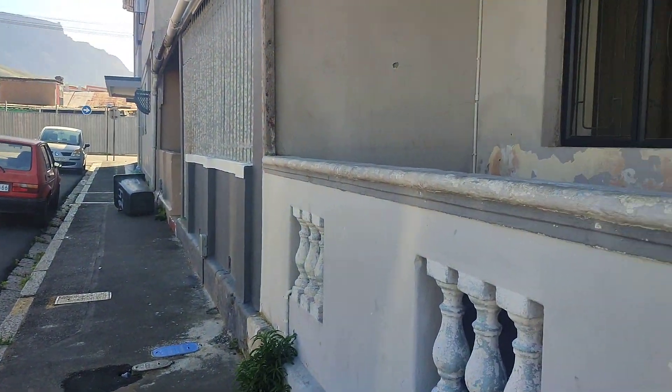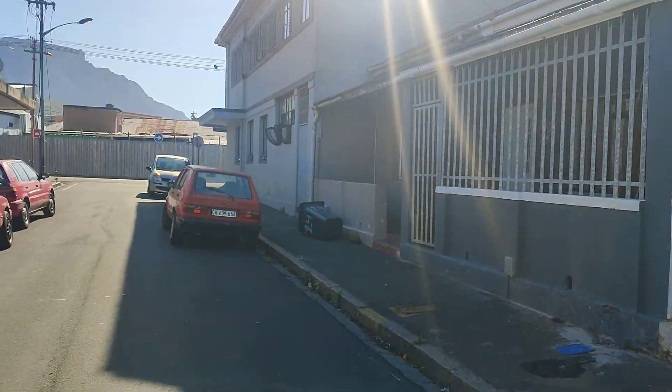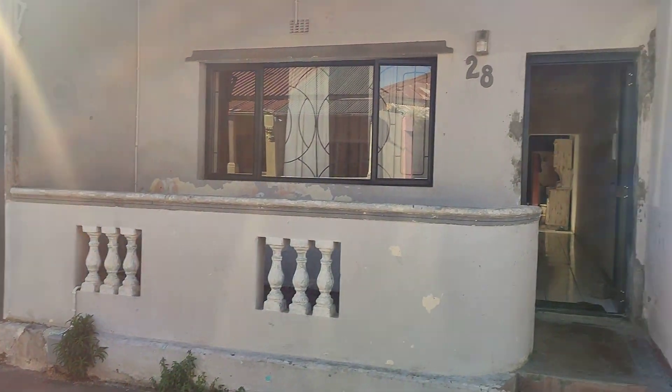Hi, this is Barry here. I'm bringing you this property in Salt River, giving you an overall view. It's in Greer Street, so you're most welcome to have a look at this property.